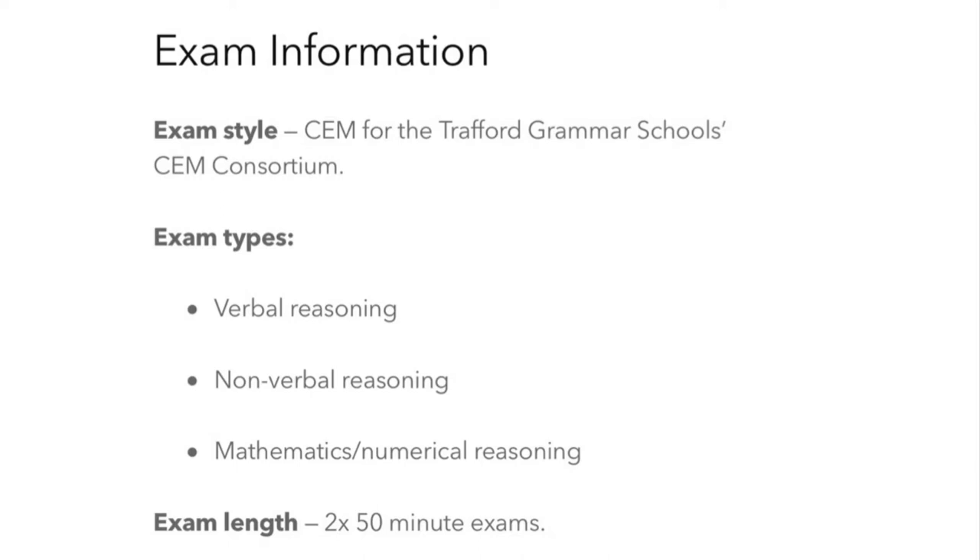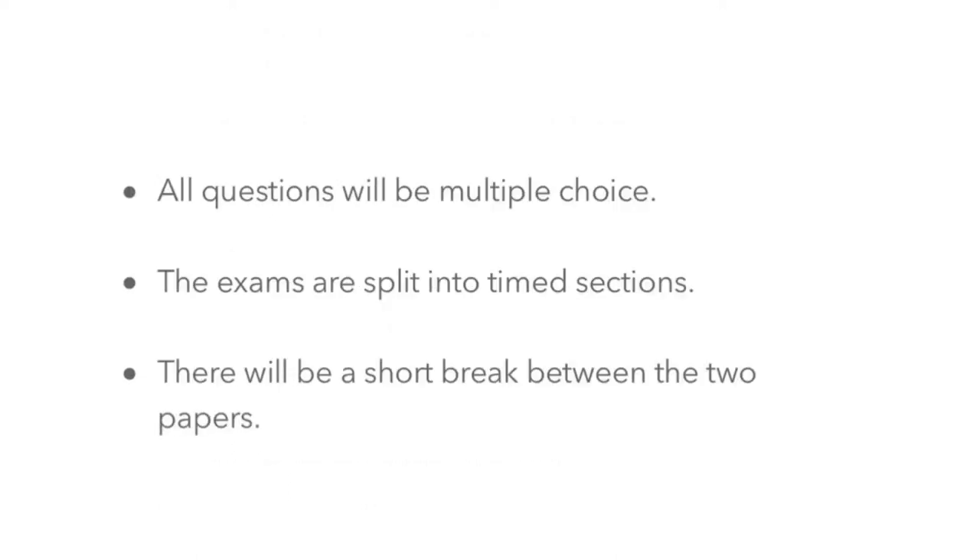Each paper lasts 50 minutes and contains multiple choice questions. There will be a break between the tests. You are only allowed a pencil to mark the answer paper.